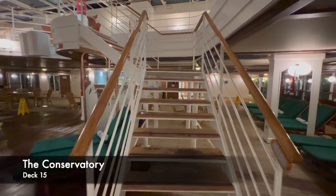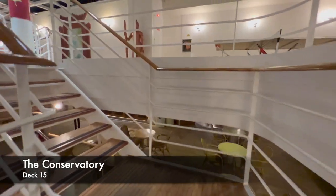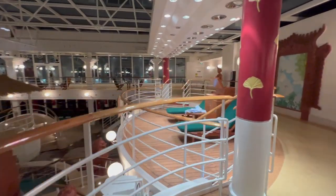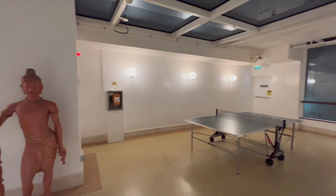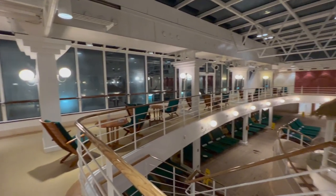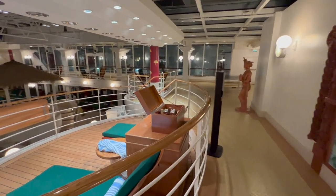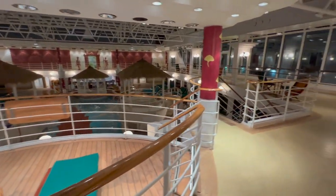The final area before moving outside takes us up a deck to deck 15: the Conservatory, which is the upper floor to the indoor pool and usually a lot quieter since there's no direct pool access. Most families will tend to stay downstairs. Up here you can also play table tennis on either side of the room. On colder days at sea you'll also find more loungers up here, so if you think you've left it too late to find one downstairs, try up here.